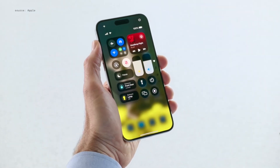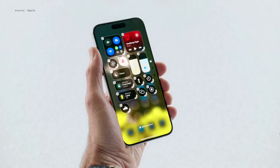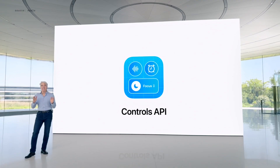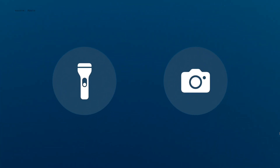To add more controls, I can open up the new Controls Gallery, where I have so many options to choose from. I can adjust how my controls are laid out and resize them too. These new controls are also available from the lock screen, so you can swap a camera and flashlight for different controls, like taking a note when an idea strikes.